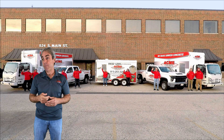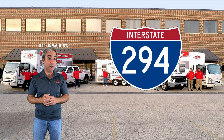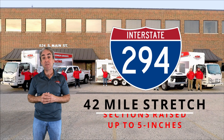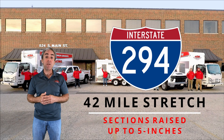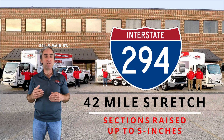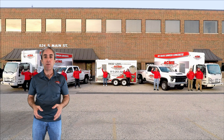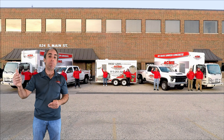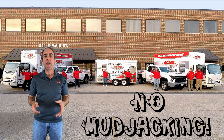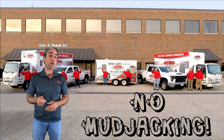If you're in the Chicagoland area and you've been on I-294, you've experienced the power and longevity of polyurethane. There's a 42-mile stretch that had sections that dropped up to five inches — and all of that repair work was done with polyurethane. Mud jacking technology wasn't even allowed to bid that work. We hope you find that useful and see why polyurethane is always going to be the better choice.